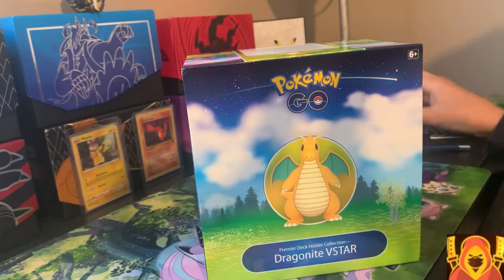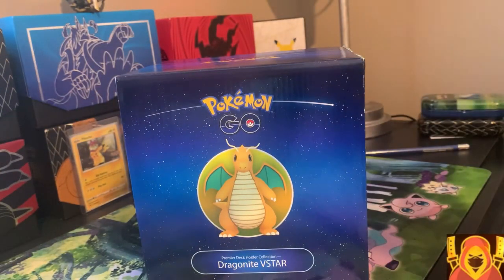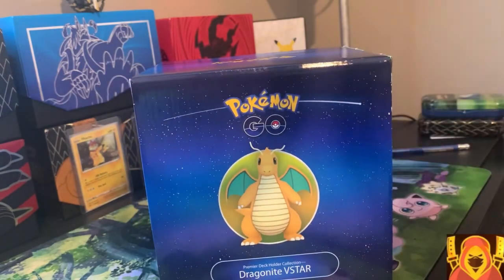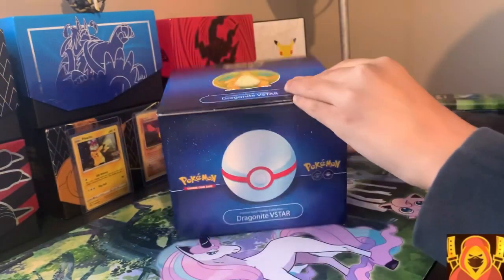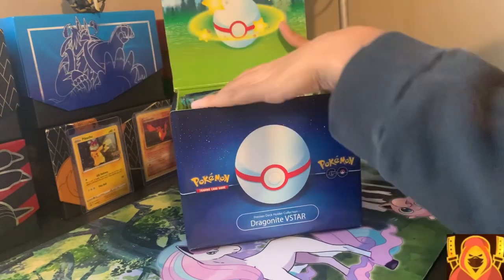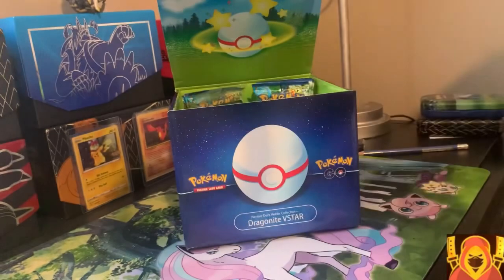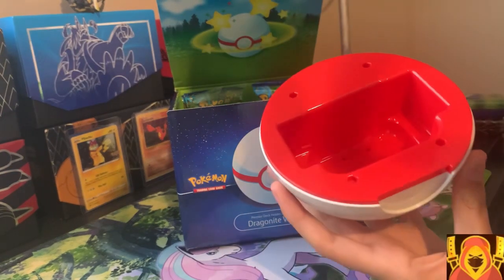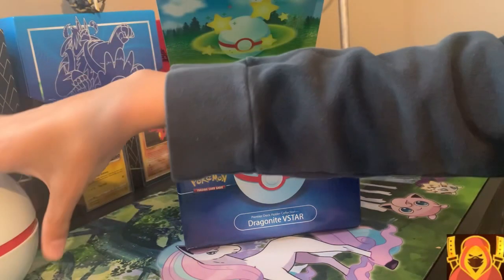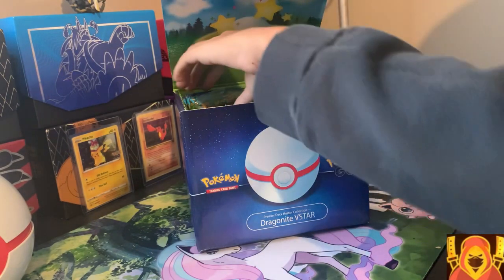Let's open this thing up. I'm only opening this because I feel like the Pokemon Go ETB is a lot more expensive — it's really expensive for what it is. So I bought this instead. It's only got one less pack. Oh, that's cool — it's a Premier Ball! If you don't know, the Premier Ball is from the Pokemon Go game. Look at that, it's a giant deck holder. You can fit a whole deck in there.